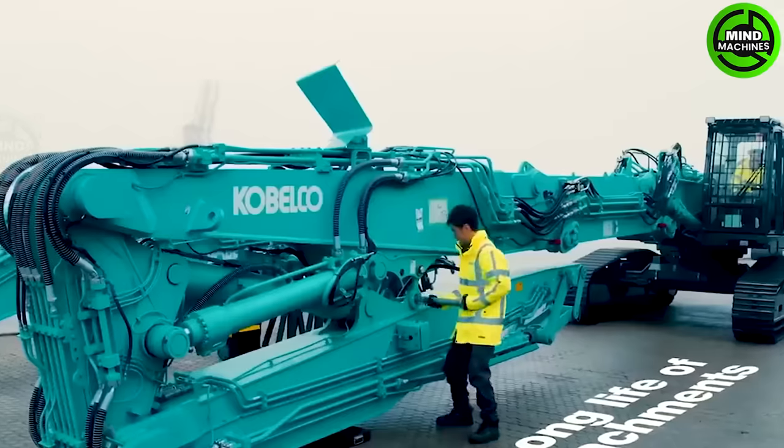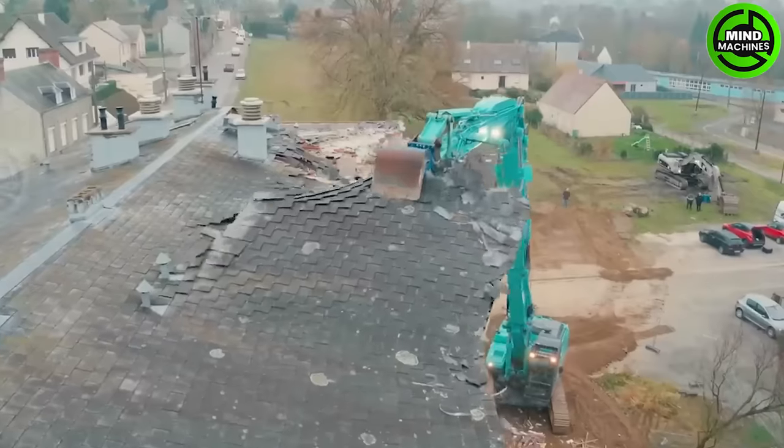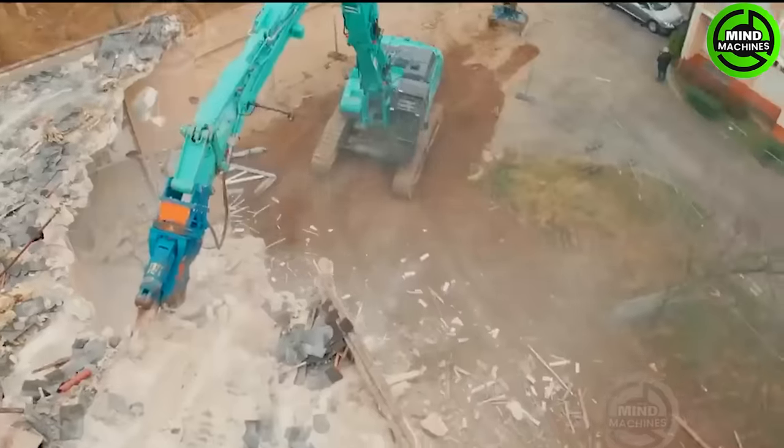The Kobloco demolition machine is suitable for tall buildings and features the exclusive next attachment system for quick assembly and disassembly, making the setup and dismantling a breeze.